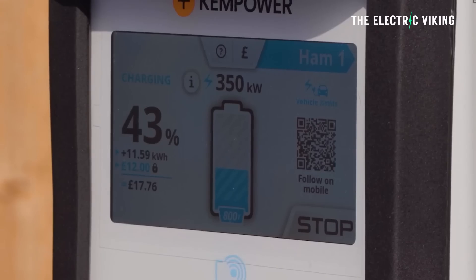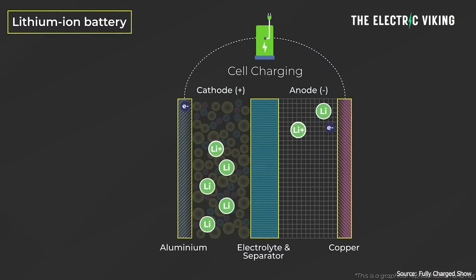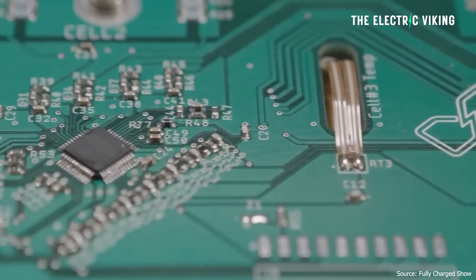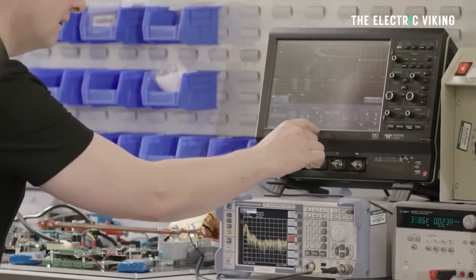Neobolt actually believe that their batteries, which use next generation patented carbon and metal oxide anodes, have an innovative low impedance cell design and integrated power electronics and software controls — basically, they have advanced battery technology that allows their batteries to charge at very impressive speeds.